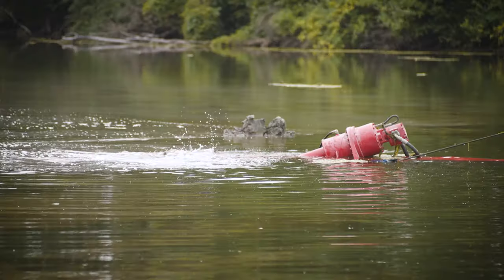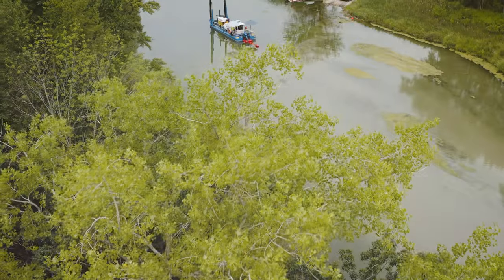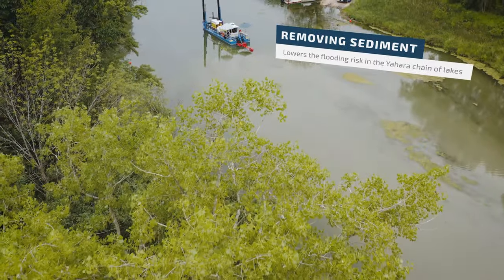The deeper and wider we make it, the more water we'll be able to flow through it. Taking three foot out plus 50 foot wide, that makes for a lot of extra water that can just flush out.